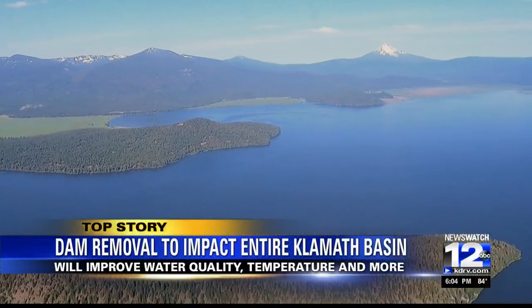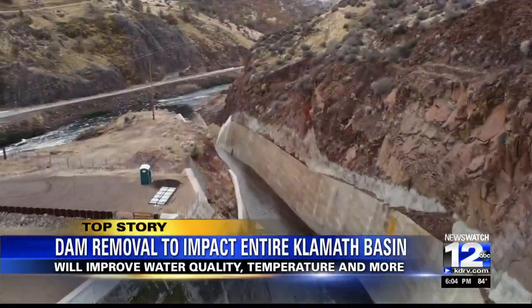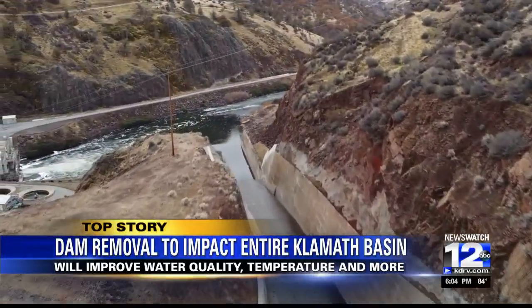Dam removal down low will certainly have the biggest beneficial impact to the receiving waters downstream of the I-5 corridor down to the Pacific Ocean. The first of those four dams will be removed by the end of the summer and the rest of the dams will be gone by the end of next year.